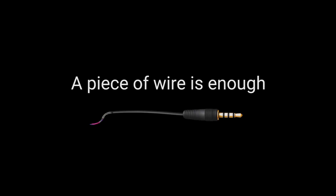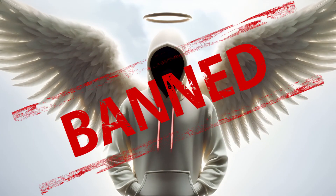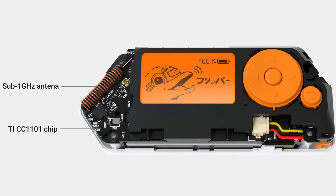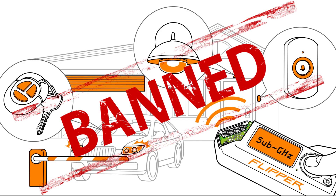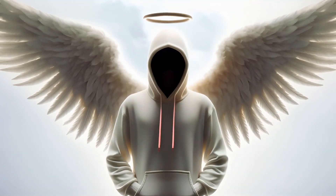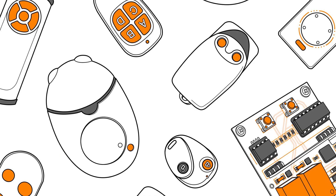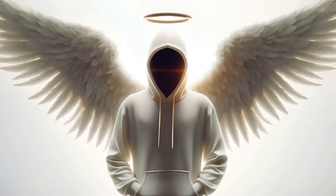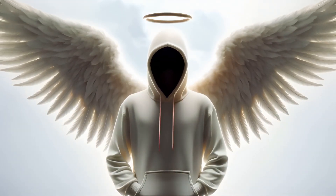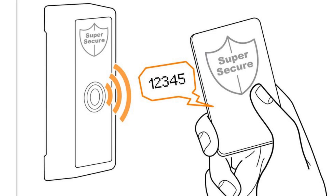Think about it — guarding against the capture of radio signals would require prohibiting almost all electronic devices, an approach that is completely impractical. Flipper Zero incorporates hardware components ubiquitous across numerous devices, from toys to DIY kits, exemplified by the widespread use of the CC1101 radio transceiver since 2007. The issue lies not in the accessibility of radio hardware, but in the inherent vulnerabilities of outdated access control systems.